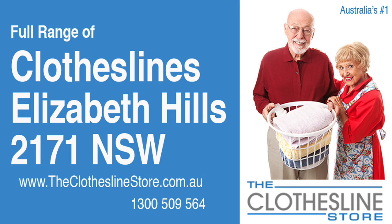Hello and welcome to the Clothesline Store. If you live in Elizabeth Hills, NSW 2171 and are looking for a new clothesline with an installation and removal service option, we have a solution for you.